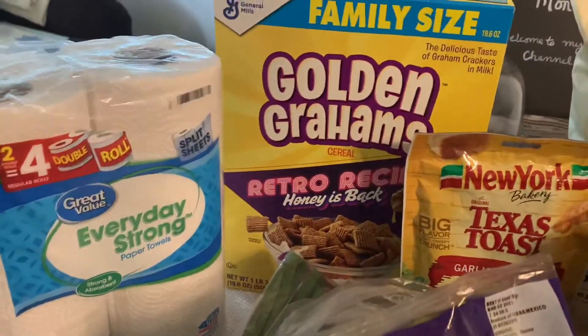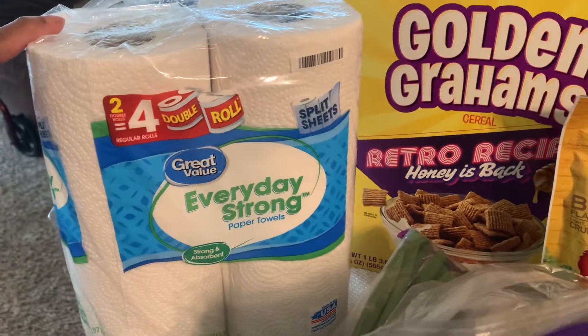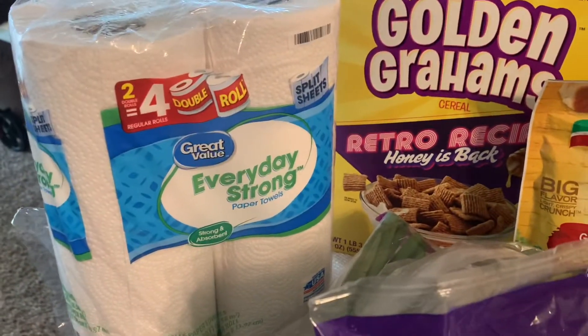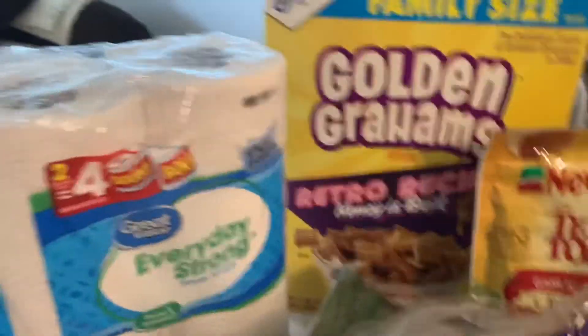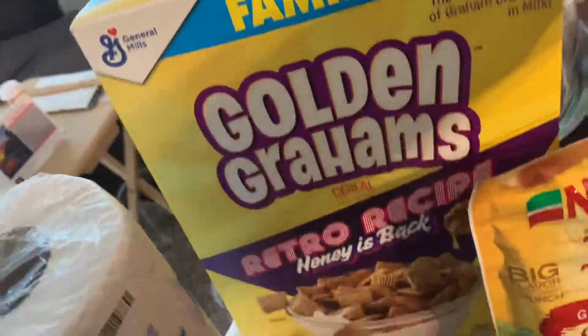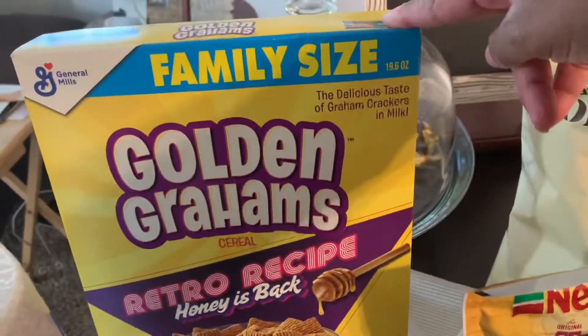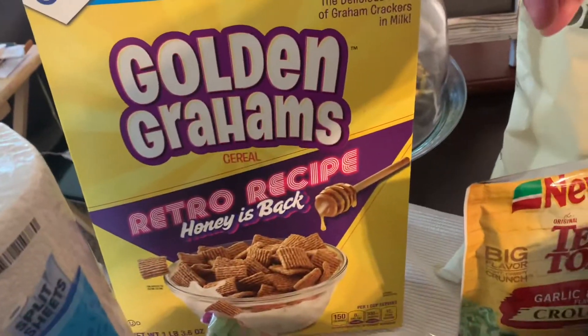We'll go ahead and get started with the paper towels — this is a mega roll double roll paper towel. It's really good quality. And that's Great Value brand. If you follow me for a while, you know I love Golden Grams, and I always get them in this family size.